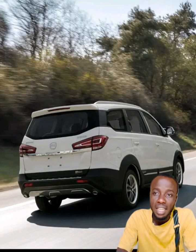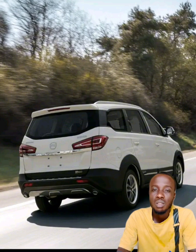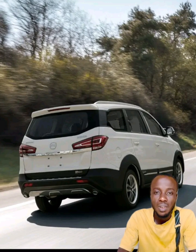Last but not least, the pricing. The Innoson IVM Kinga MPV starts at 25 million naira. We tried to get the official price from the company but haven't gotten any positive feedback yet. The pricing is expected to start at 25 million, probably ranging between 25 and 35 million, or between 25 and 30 million naira.